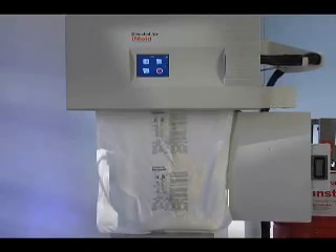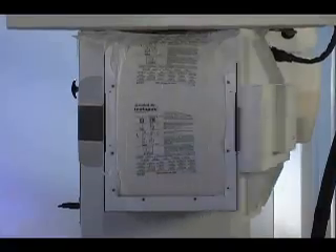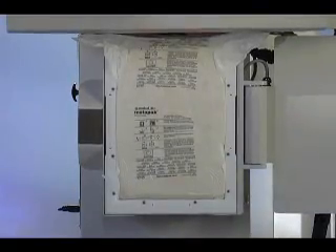a technological breakthrough in molded cushion production that saves time, money, manpower, and materials.